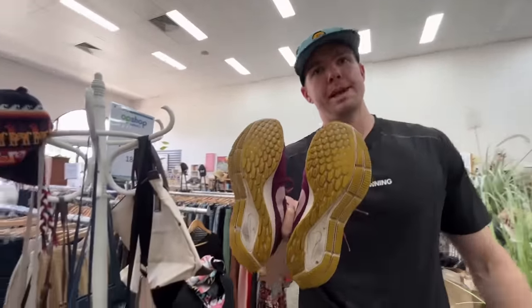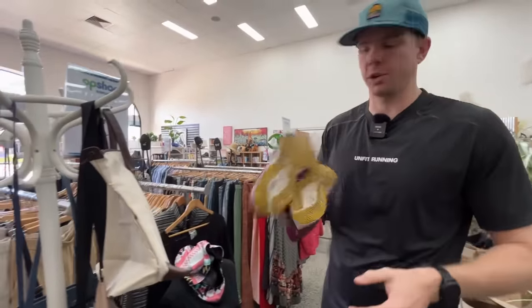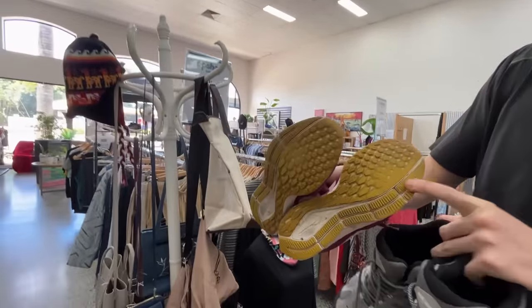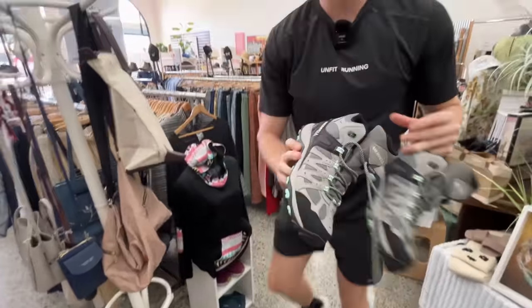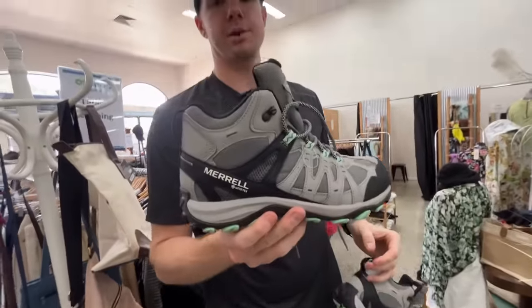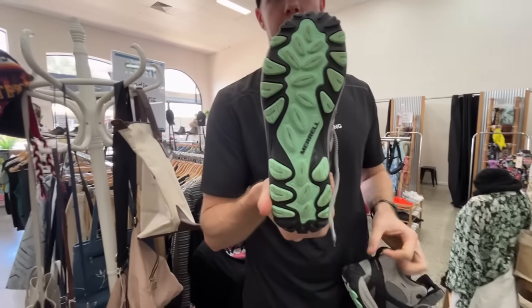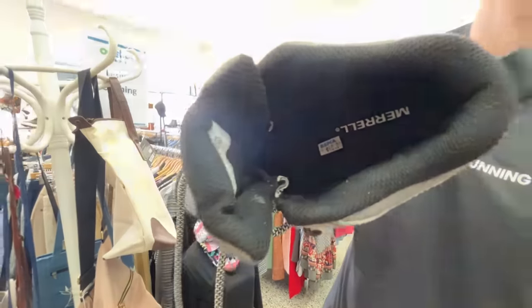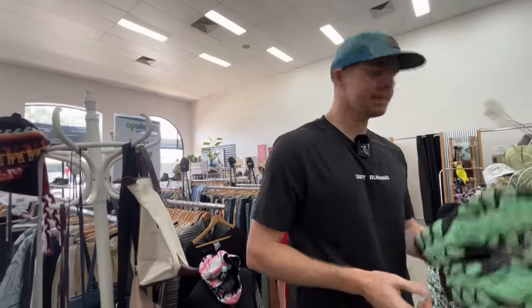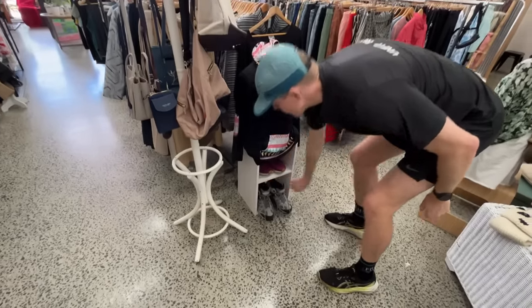You wouldn't believe it — we've got the Nike Pegasus 35s here for $12, but with a condition like that — oh no, no thank you. We also found a really nice pair of Merrell Gore-Tex hiking boots, practically in like-new condition — that's actually a shoe you'd want to be buying. But the price point is $40, which is a little steep. The best I think you can get for these is about $60 to $70, so we might have to leave them.